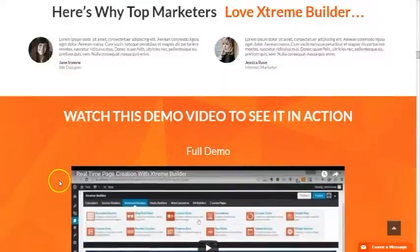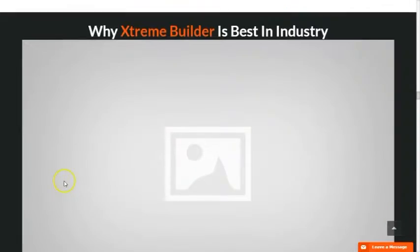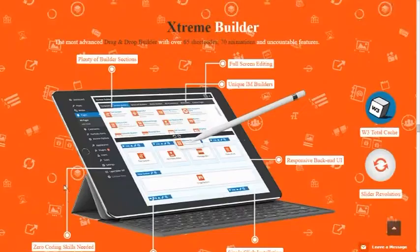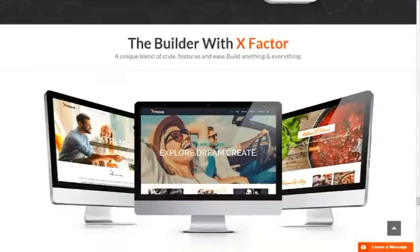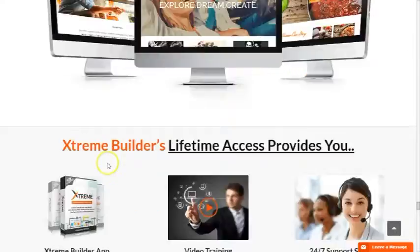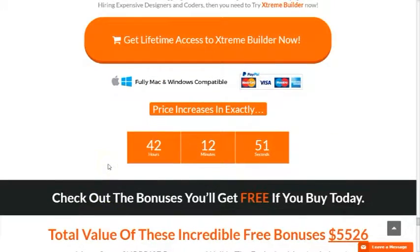I highly recommend that you get this easiest landing page builder today — Extreme Builder — because the price will go up after 42 hours from now. Look at this website; they designed their homepage very neatly and nicely, and I know that you can also create these kinds of websites once you order Extreme Builder today.